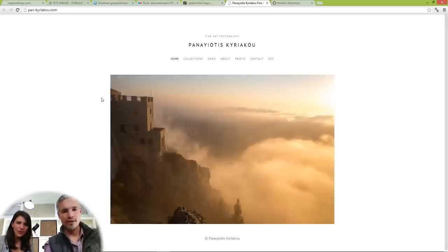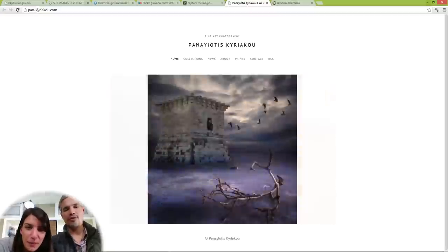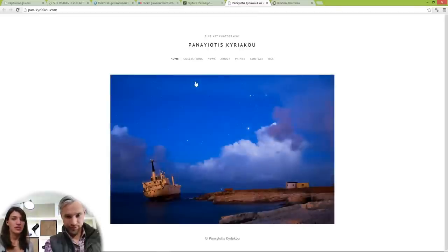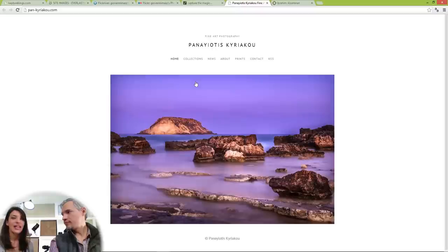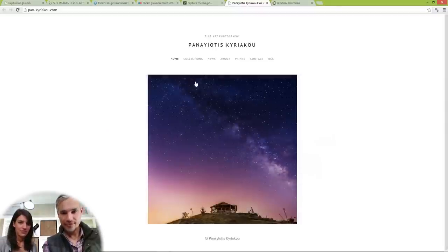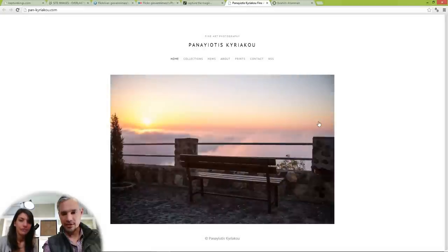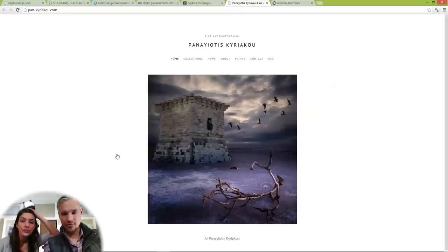This next person — I believe their name is Peneutis Criaco. Their pictures are amazing — these are wonderful pictures. However, I cannot click them and I can't seem to control the pacing of the pictures. It's nice to have left and right controls if you're going to do a slideshow. This goes back to the attention span thing — nobody sits there and ponders your pictures.